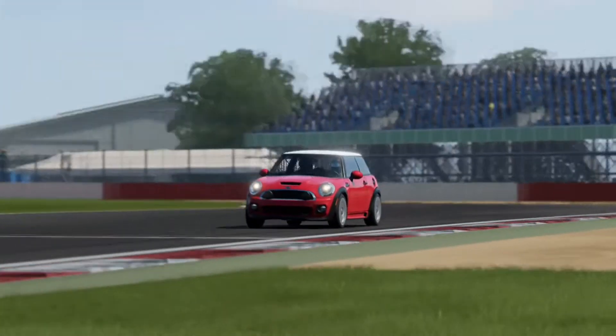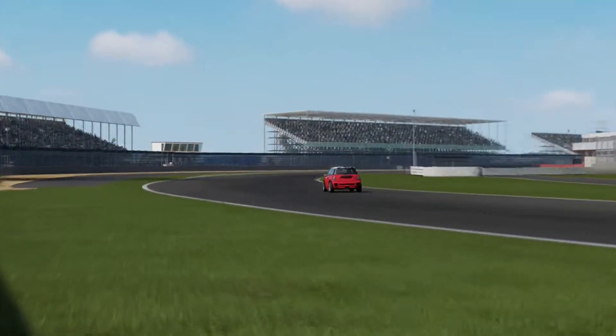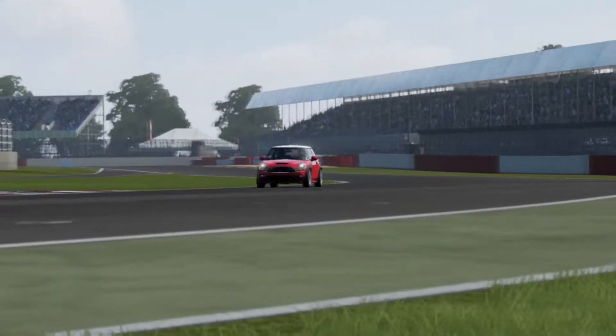Nowadays in 2019, it has a turbocharged inline-four producing 190 horsepower and 207 lb-ft of torque. This thing does 0 to 60 in under six and a half seconds with front-wheel drive.